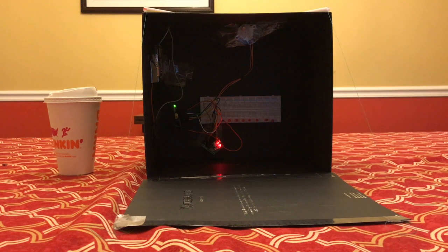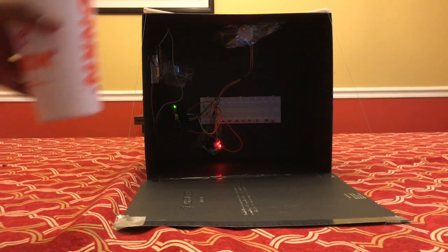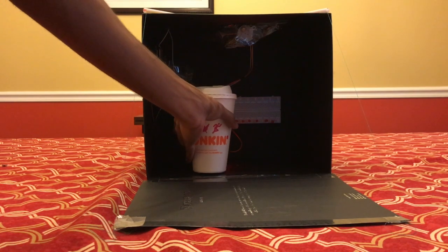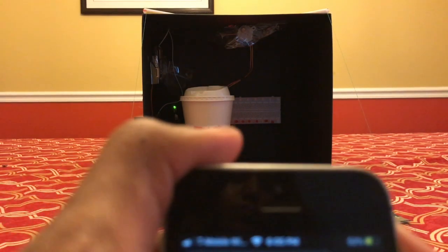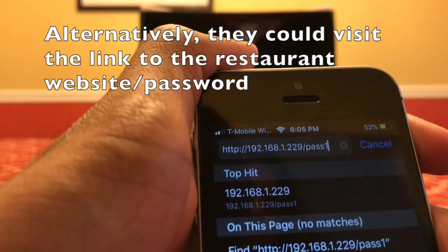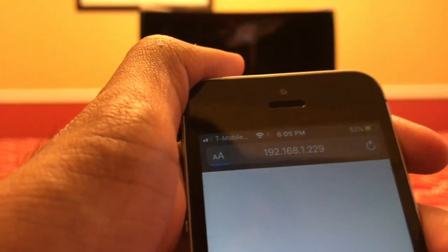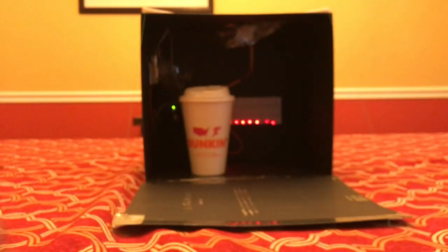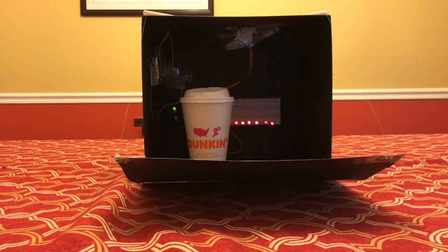So here's the solution in action. First, the people in the restaurant place the food or drink inside the box. Then they visit a link — this is the local IP address followed by the password, which can be changed. Once they visit that link, the lockbox starts to close and the LEDs turn on to simulate the ultraviolet light.